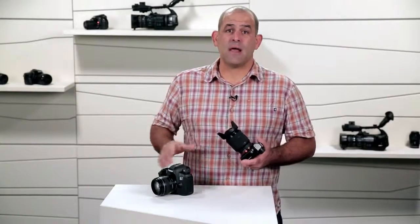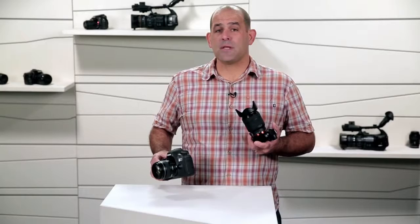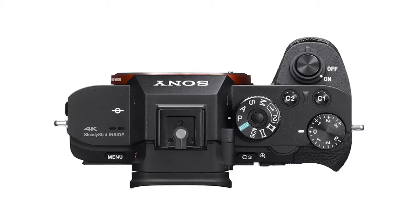When you boil it down spec for spec, the lines are now blurred between DSLR cameras and mirrorless cameras. A top-of-the-line interchangeable lens camera like Sony's A7R II can deliver next-generation quality images.